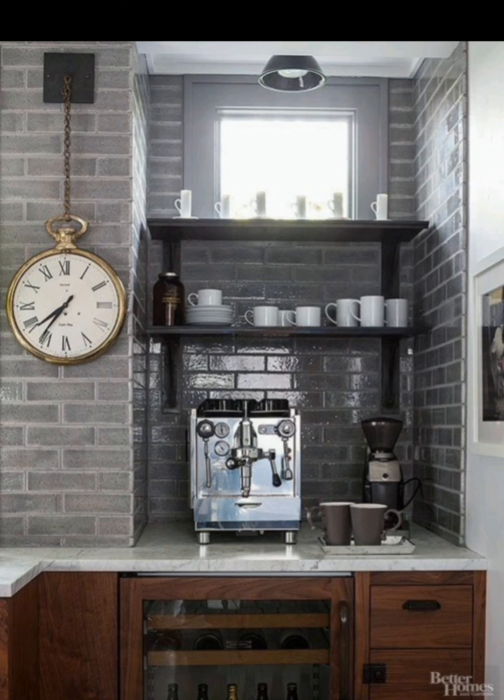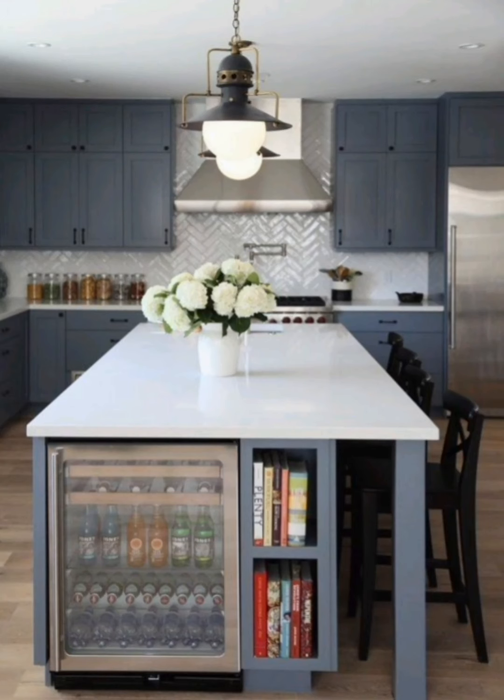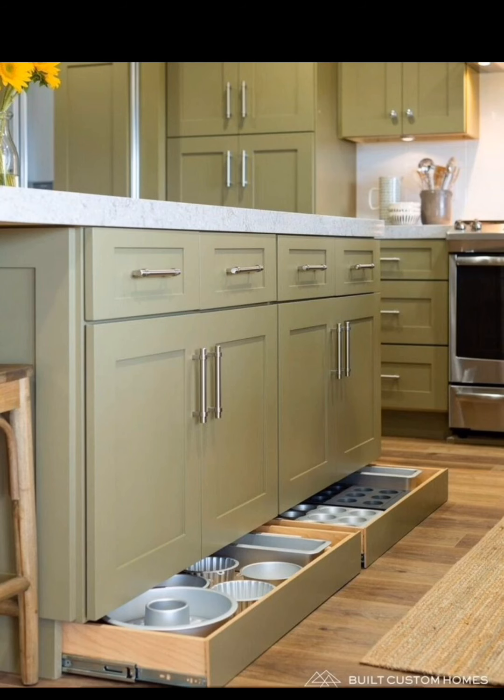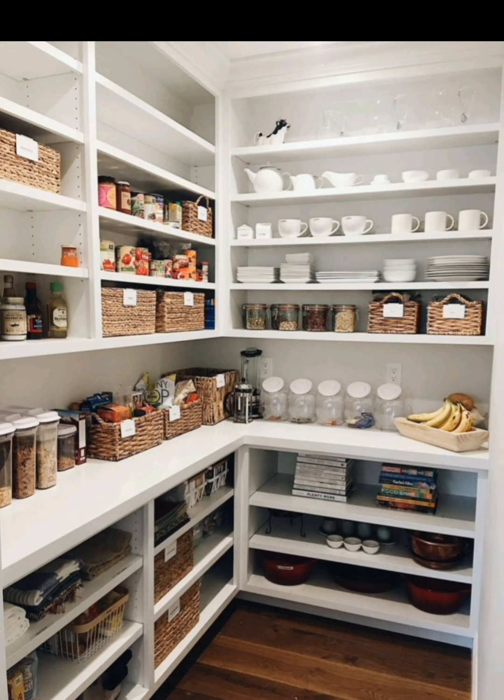Proper lighting can make a small kitchen feel more open and functional. Discover the benefits of under-cabinet lighting and learn how to install it to brighten up your workspace. Say goodbye to cluttered spice cabinets.